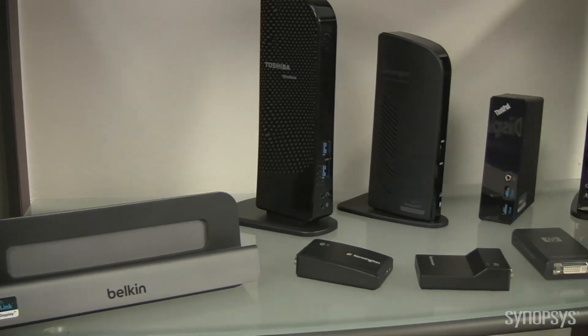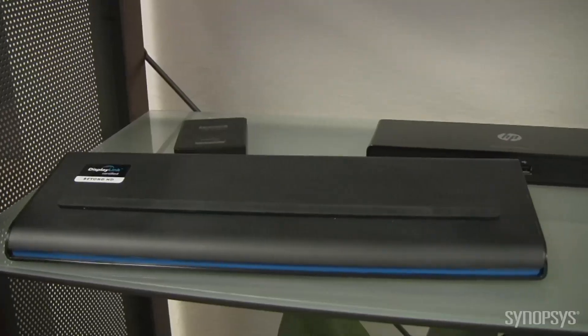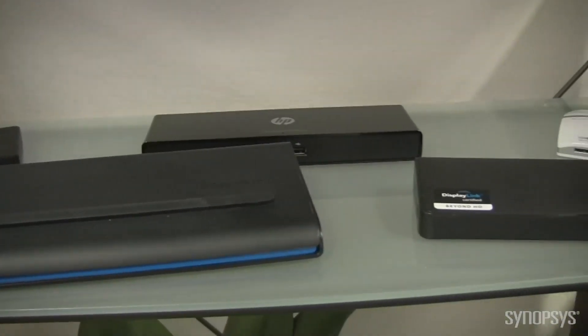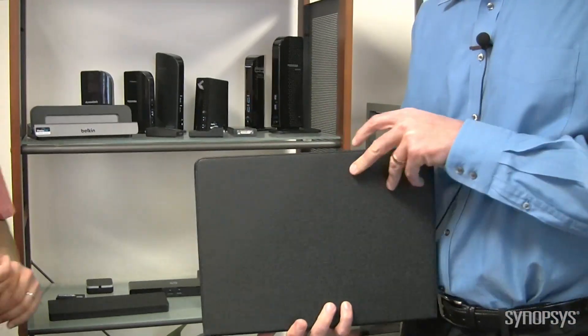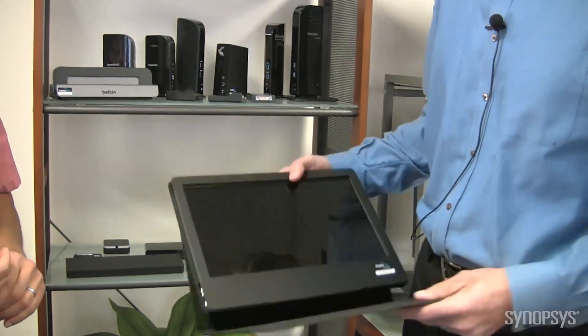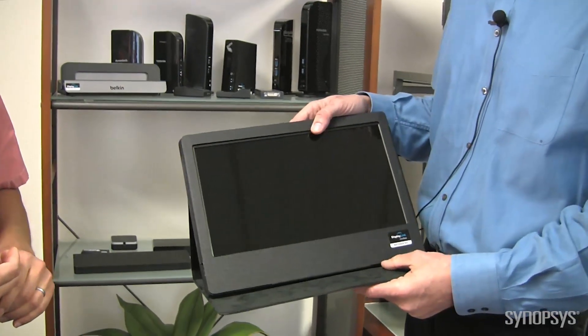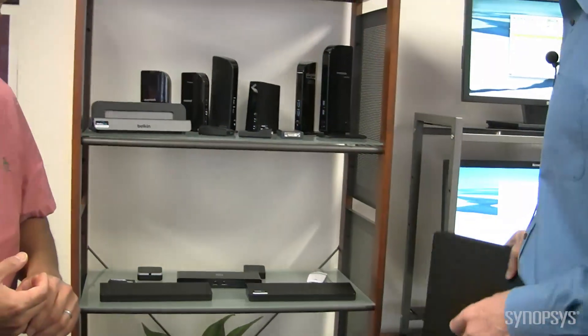Other types of products using our technology and using Synopsys are adapters — and these are very simple: USB in, video out — and also monitors. These are portable monitors that run off USB bus power. In this case there's a nice 15-inch monitor, and this packs in your bag, carry it around, and use it for your work while on the go.